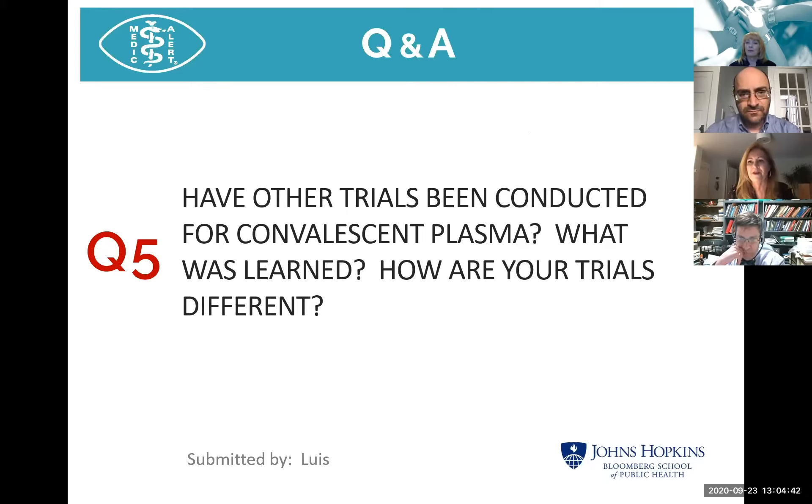Regarding whether blood type matters for convalescent plasma: there is a matching that happens, but it's not to the same extent as a red blood cell or platelet transfusion.